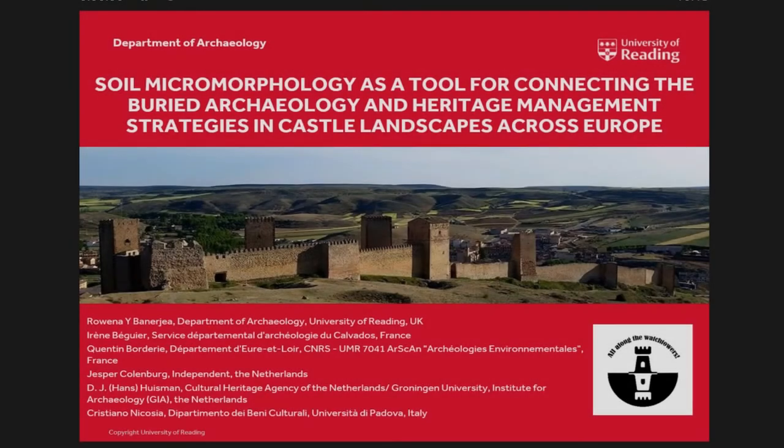Hi, I'm going to present on behalf of my colleagues, who are also geoarchaeologists. You've heard a bit about micromorphology already this morning from Melinda. I will explain what it is very briefly for anyone who doesn't know, and apologies for anyone who does. As Alex mentioned earlier, I have a project that uses geoarchaeological data to inform and drive heritage management research strategies across Europe on medieval castle sites. The project is called All Along the Watchtowers.